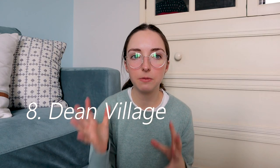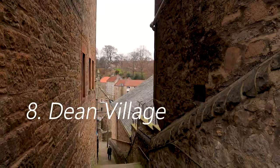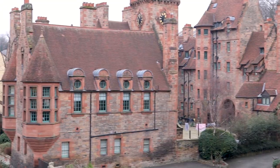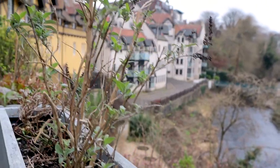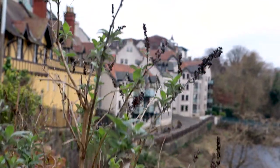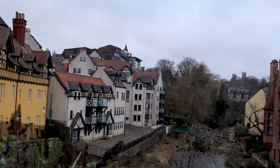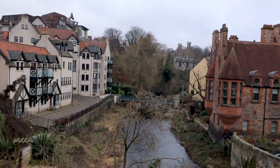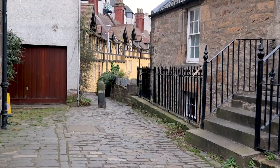Number eight is going to be Dean Village. It's a former village immediately northwest of the city center in Edinburgh. There's a little river that runs through it and it's just really cool architecture. You can always see somebody taking photographs here because it is just so picturesque. It is such a lovely place to walk and explore for the day and I highly recommend it.